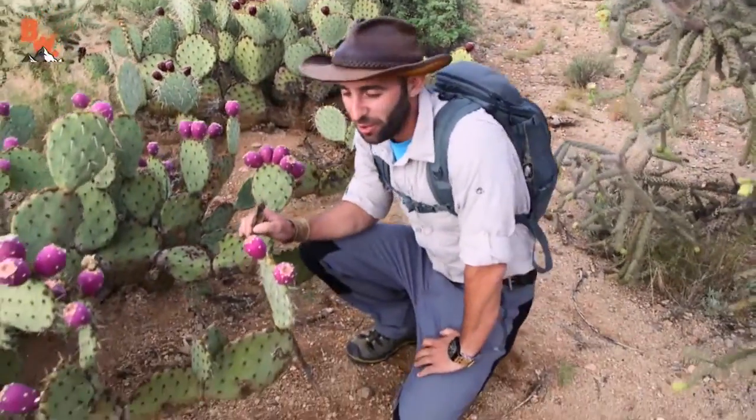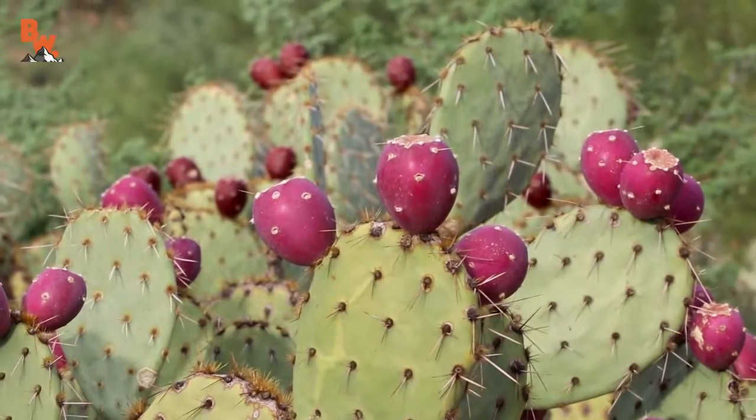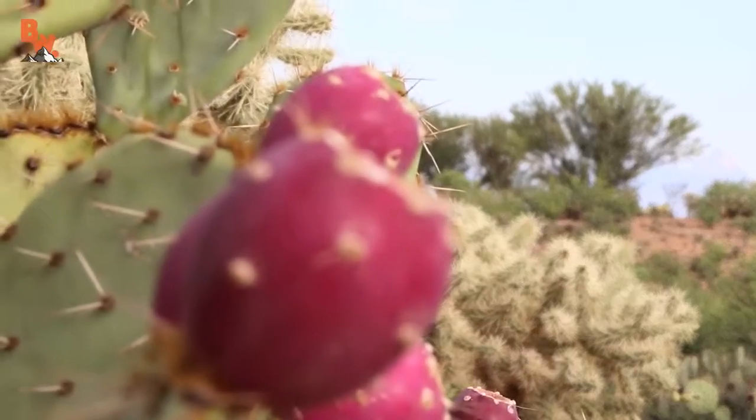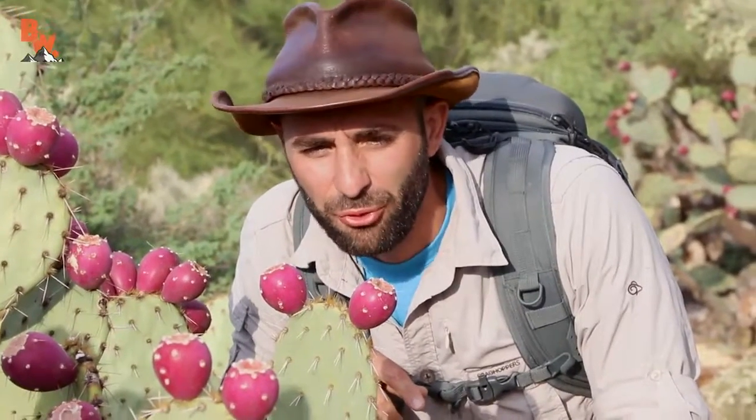This actually gives me a really cool idea. I'm surrounded by prickly pear cactus right now. Mark, do you know what that is right there? Yeah, it's a prickly pear — like prickly pear, like an apple. It's the fruit.